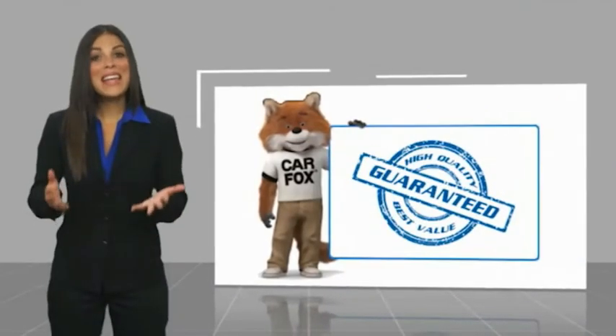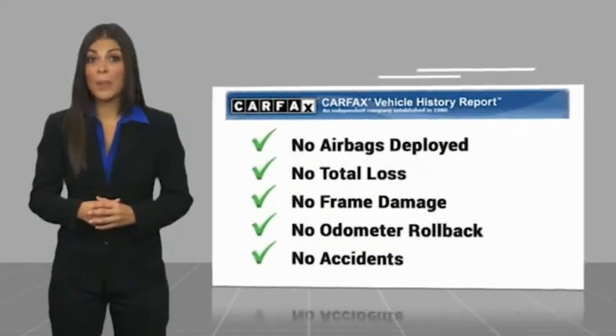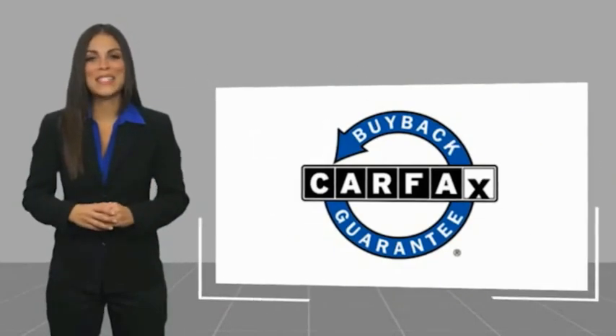Here's another high-quality vehicle with a Carfax Vehicle History Report. Be sure to find a complimentary copy of this report online or contact the dealership. This vehicle qualifies for the Carfax.